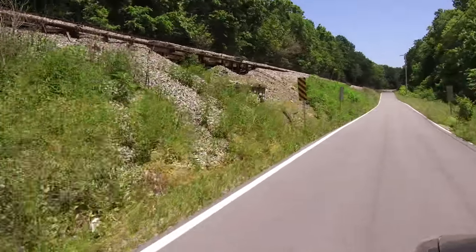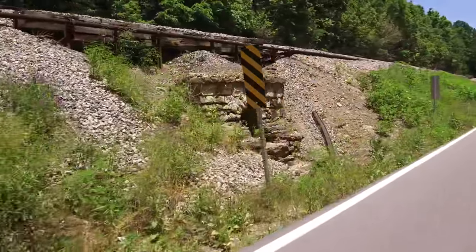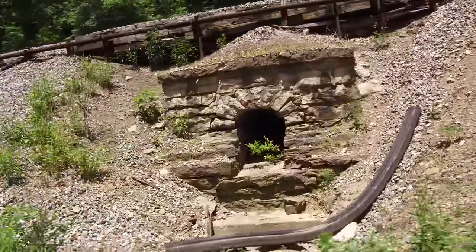Here is an interesting stone culvert along Glencoe Sparta Road, which goes under the CSX rail line.